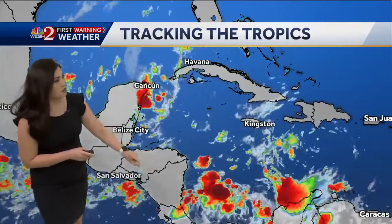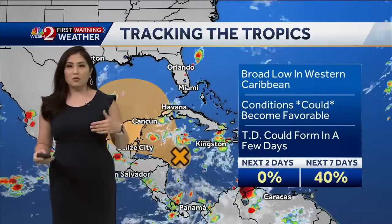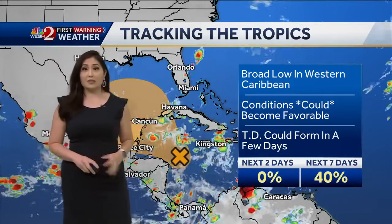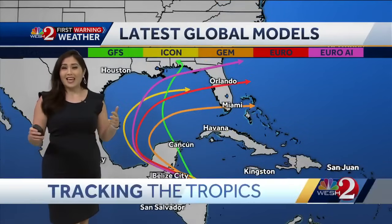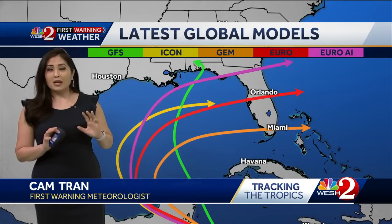The one they're keeping closer tabs on is this feature out in the western Caribbean. Right now it's very disorganized — almost like two little features: one off Central America and then a little feature here east of Cancun. Essentially these two can merge as they move into the Gulf of Mexico, a broad area of low pressure will form in the western Caribbean, then lift northwest into the Gulf of Mexico where a tropical depression could form over the next few days — a 40% chance of doing so.